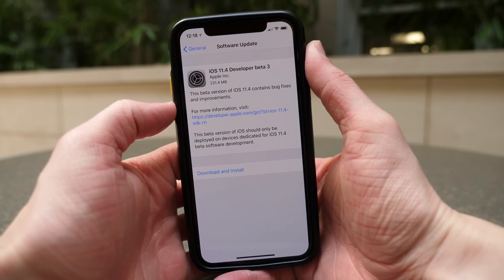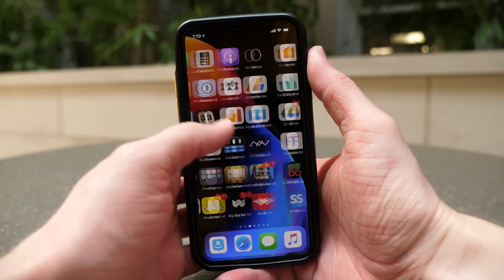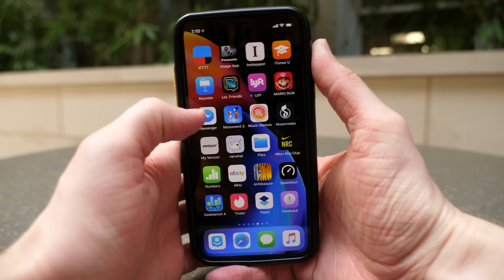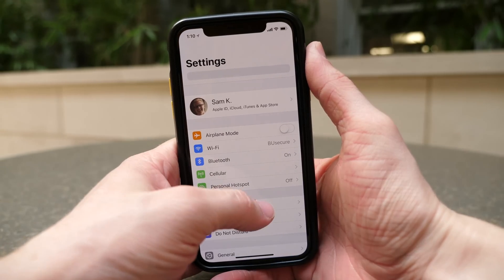This update was pretty large on the iPhone X, a lot larger than I expected for beta 3 — 231.4 megabytes, which is a lot. So with that kind of update size, you would expect to see new changes, new features, new wallpapers, maybe new ringtones.